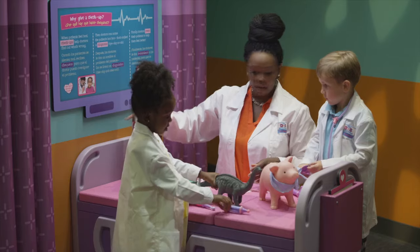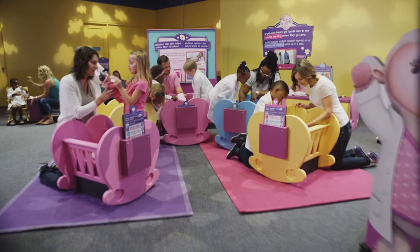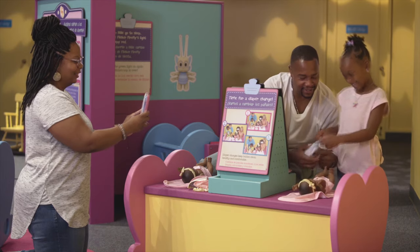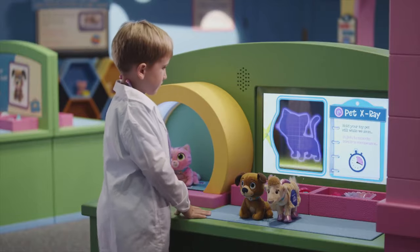Assist Hallie in the operating room. Give toys a checkup in the emergency room. Visit Lammy in the nursery and take care of the babies. Help Stuffy in the pet vet where pets get washed, brushed and x-rayed.